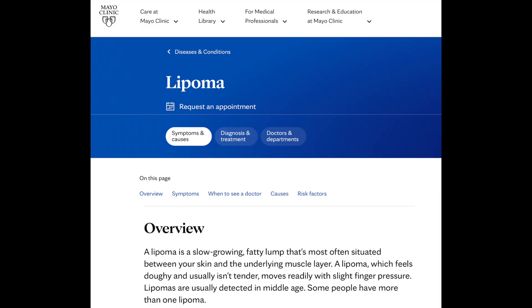For more information on lipomas, please check out the references in the description box of the video, and please leave any comments sharing your own experiences with lipomas in the comments section. Thanks for watching, and until next time, bye!